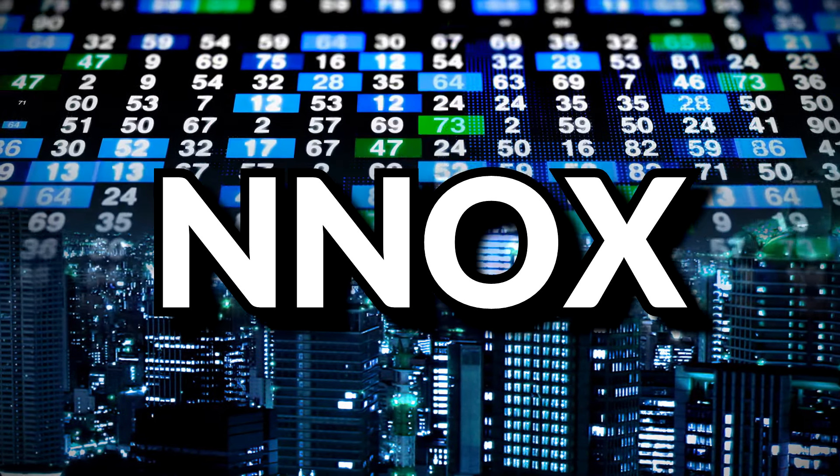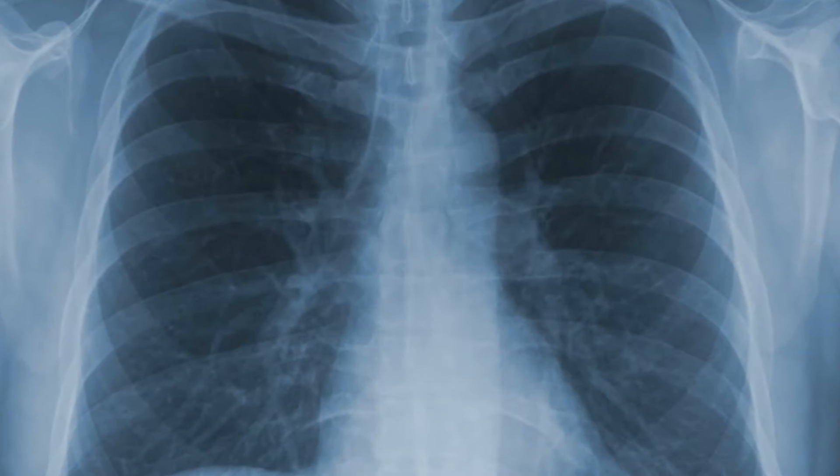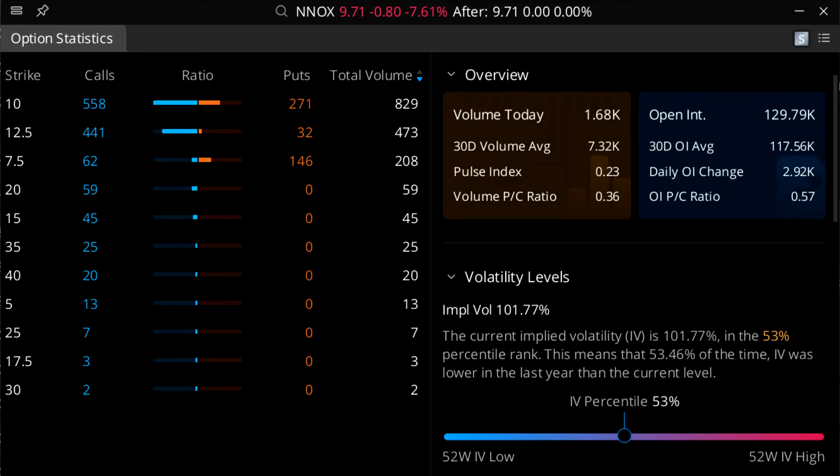Next we have Nano X Imaging Limited, ticker symbol NNOX — an imaging company that develops technology to make imaging more efficient and cost effective. They currently pay no dividends and are bleeding money as far back as reports show. Their IV is currently at 101.77%, a 53rd percentile IV.